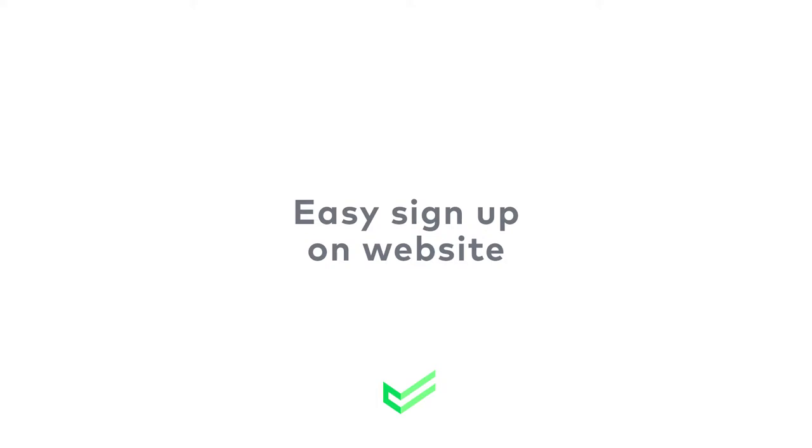Hey there, I'm excited to be back with Cinch Home Services this month to give you expert advice on all things home. Cinch is an affordable, award-winning home protection company that protects you against appliance and systems breakdowns. And today, I'm going to show you how easy it is to get set up with them.